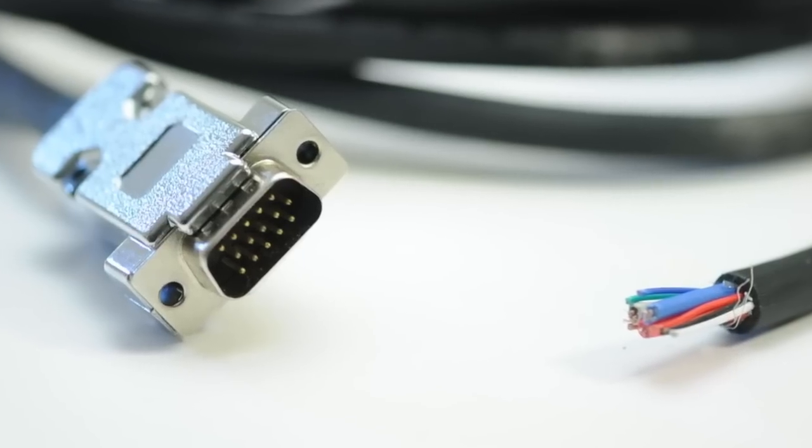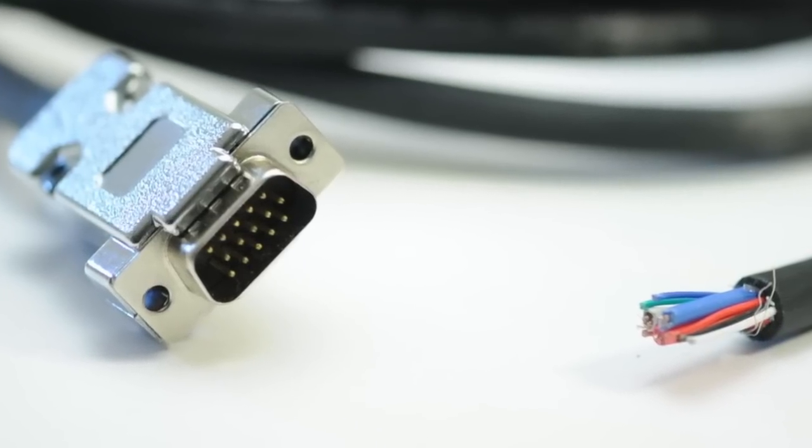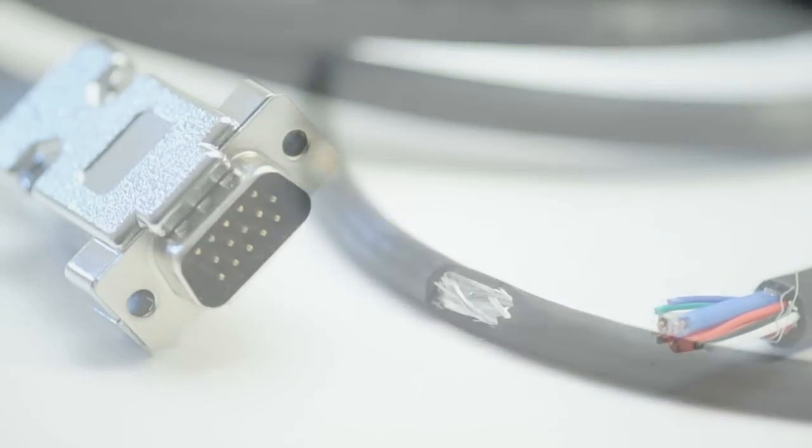Besides the specialty jacketing, these cables are constructed of mini coax cables. They have a tinned copper braid providing 97% coverage for the shield.